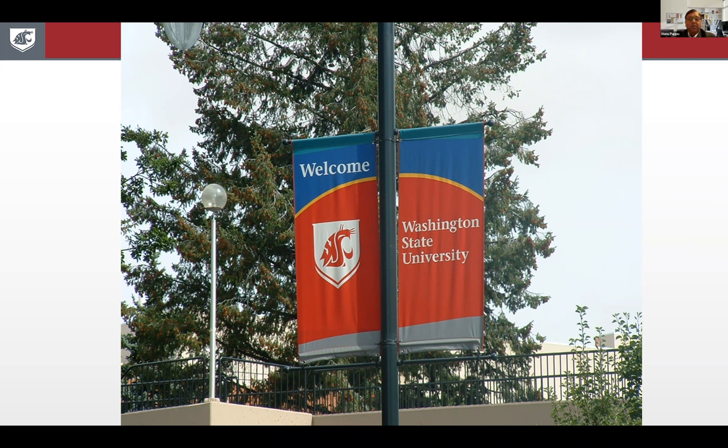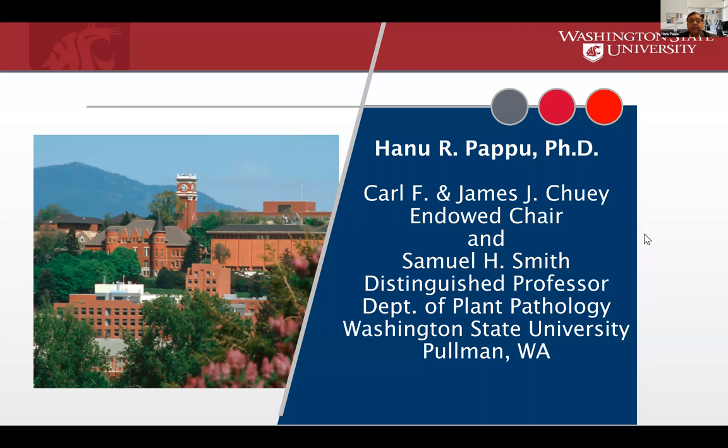Good morning everybody, or good evening where I am. Thanks, Sandra, for inviting me to give an overview about viruses in Dahlia. I'm at Washington State University in Pullman, that is in Eastern Washington. I'm a professor in the Department of Plant Pathology here at WSU. And interestingly, today is actually a commencement day at WSU, so I expect a lot of students, proud seniors and their parents going around town.